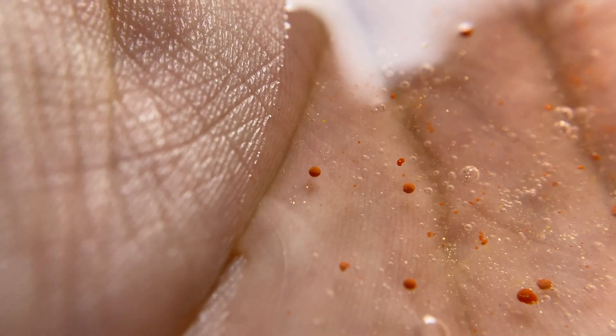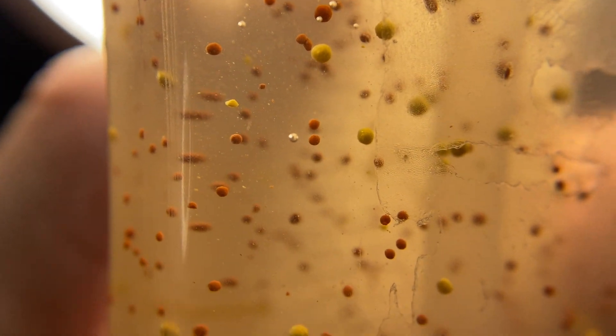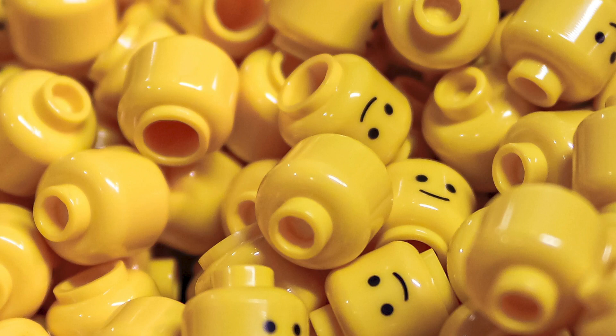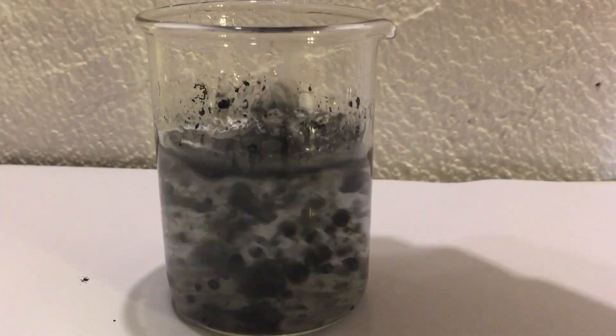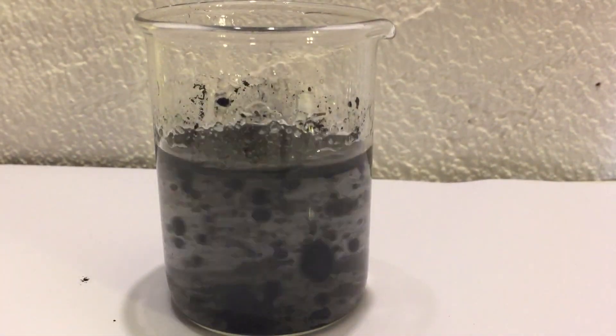Hey, check this out. Those are microplastics, but the vast majority don't come from beads and facial scrub. They come from our clothing, tires, water bottles, and the million other things we make out of plastic. Microplastics pose a threat to our ocean and other waterways as well as the life that depends on them, including us. And this magnetic liquid may just be the solution for getting it out, or at least a solution.